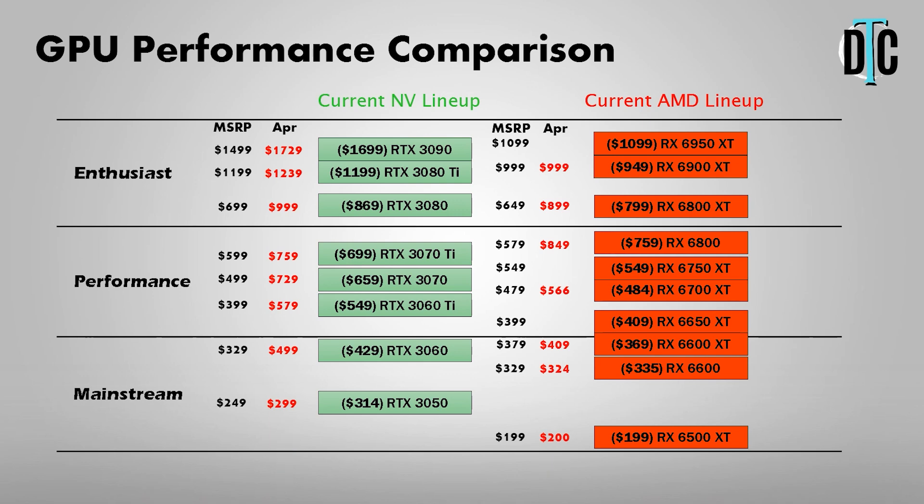In the mainstream category on the Nvidia side, we have the RTX 3050 and the RTX 3060. EVGA holds the current cheapest price for both — you can get either over on Newegg. They're the 3050 XC Gaming and the 3060 XC Gaming. The 3060's price is after a $15 rebate, and you can see the drop in prices immediately: the 3060 went from $499 down to $429. The 3050 is an outlier — it actually went up to $314 versus the $299 I had last month.